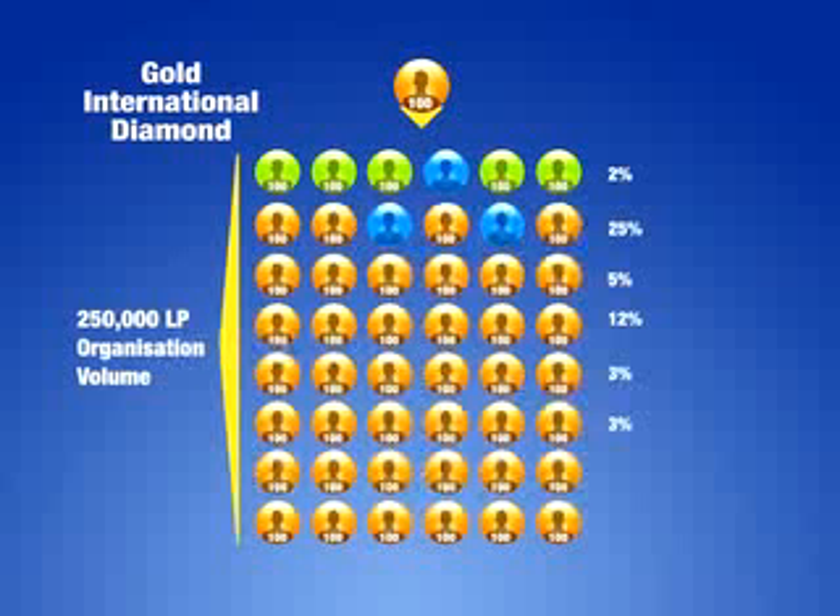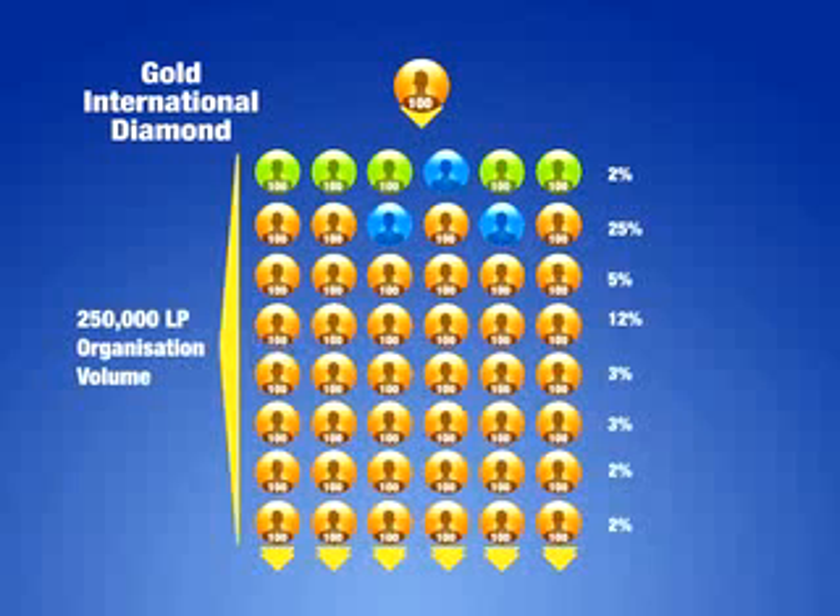In addition to receiving all the benefits of an international diamond, he or she will qualify for two additional levels of infinity bonuses — 2% through two generations of distributors with a rank of gold international diamond or higher ranking distributor.